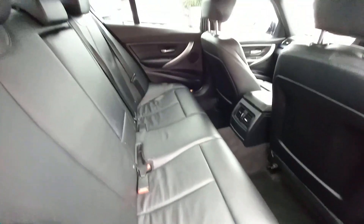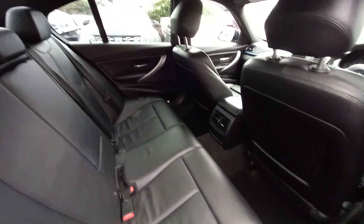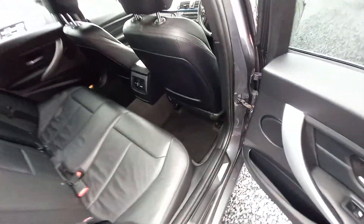Coming to the inside, you have your electric windows, full leather interior. All our cars come fully valeted inside and out.